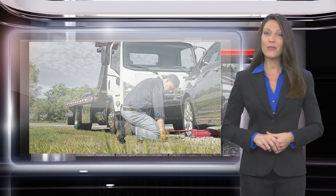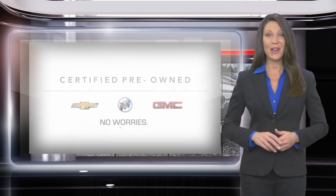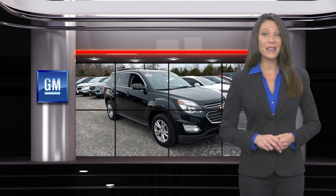Every GM-certified pre-owned vehicle is a vehicle you can trust. GM-certified means no worries.